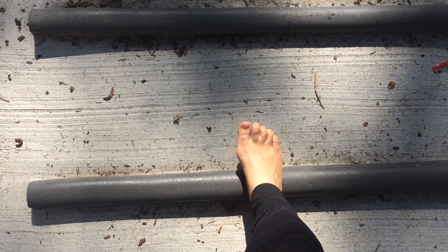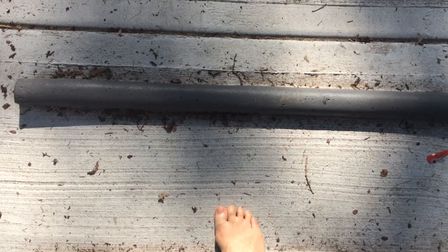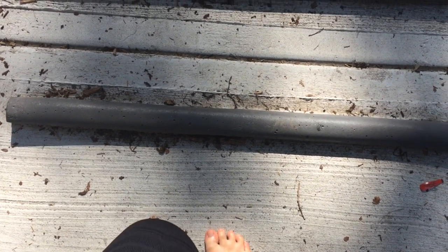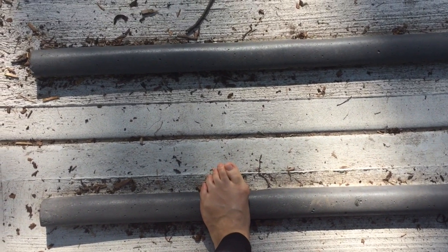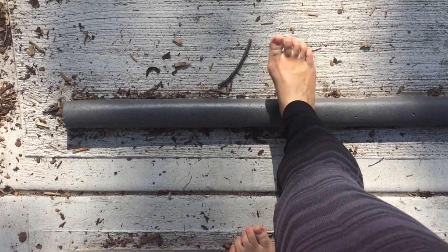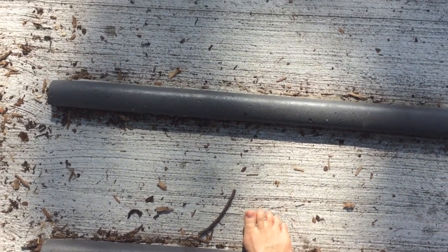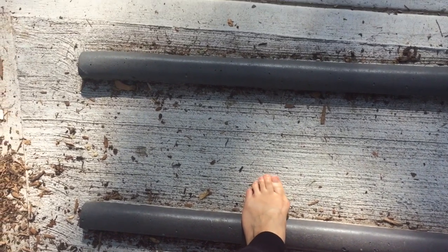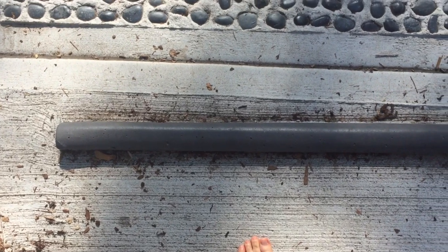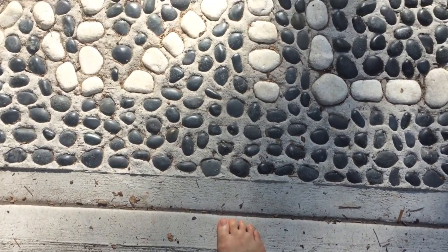Mindful meditation practice can be done anywhere and with anything. With a walking meditation, we're focused on heightening awareness and being in the present moment. So here I am at the park, working my way barefoot through a bunch of different textures. If you want to try this path, it's located at Dufferin Grove Park in Toronto, Ontario. Ideally, you'd aim to block off about 20 minutes of your day, but any time you can allocate to this practice can be beneficial. This video is about 10 minutes long. So let's get started.